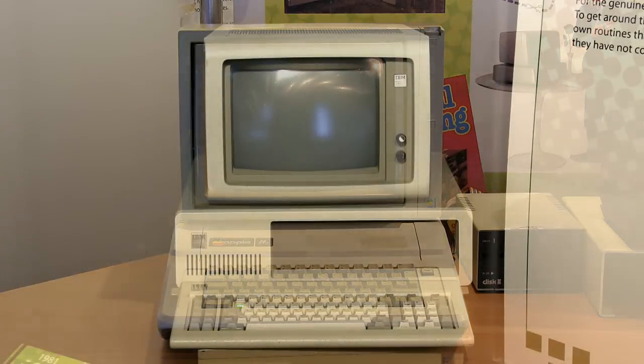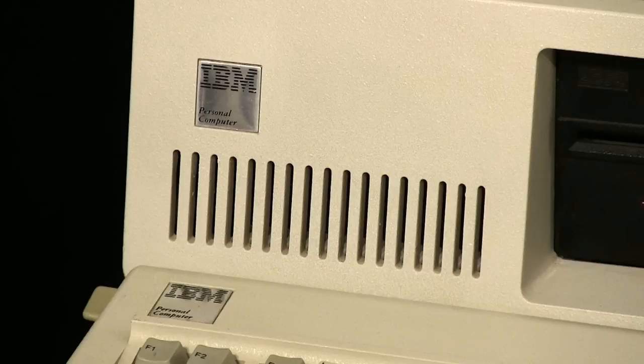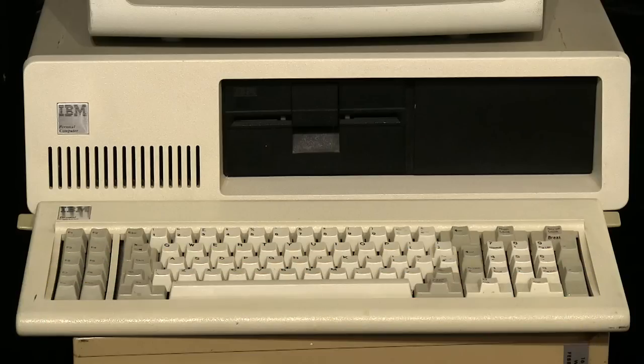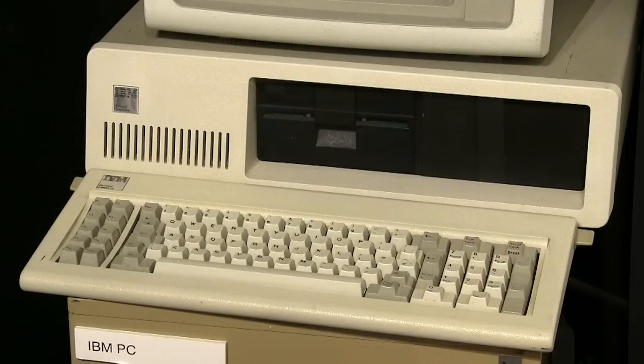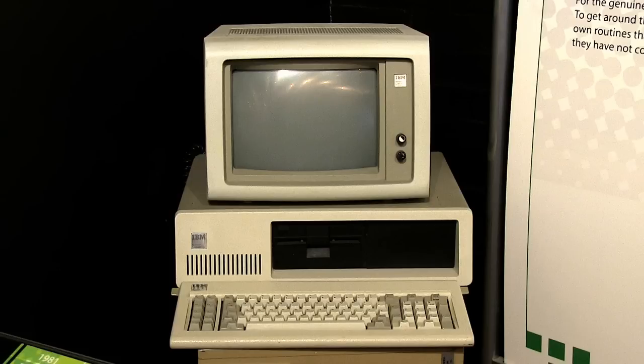Four years after the first Apple II hit the market, IBM launched its first IBM PC, technically known as the Model 5150, with the initial system being equipped with a 4.77MHz 8088 CPU, 16KB of RAM, and supporting a display that could show 80x24 characters. In an attempt to become the market leader, IBM made its PC-compatible hardware platform an open system. This allowed other manufacturers to copy its technology and to sell peripherals as well as clone IBM PCs. The strategy worked, with most PCs today still being IBM-compatible.